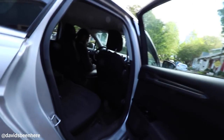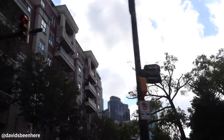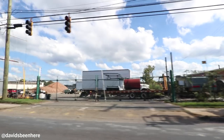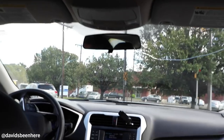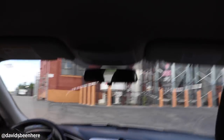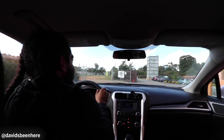Our next stop is NoDa Brewing — one of the pioneer breweries in Charlotte with some award-winning beers. I'm very excited because I didn't get there yesterday while I was in NoDa. They're in the northern part of the NoDa neighborhood, about an eight-minute drive. We're here — NoDa Brewing. Let's go inside.